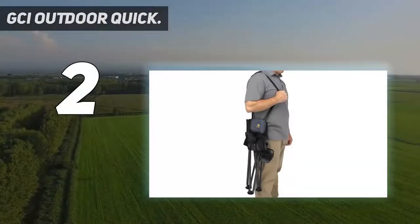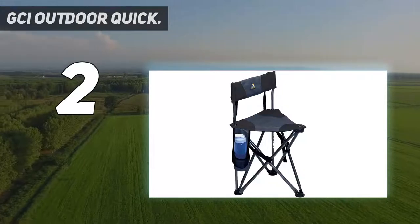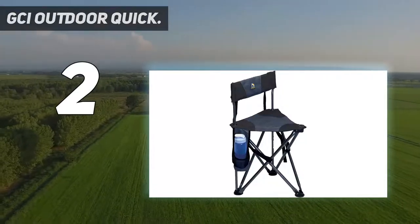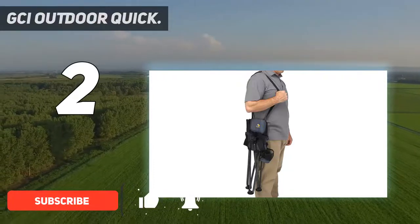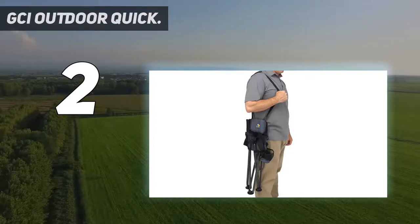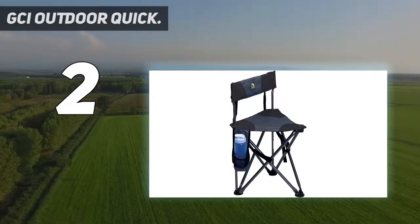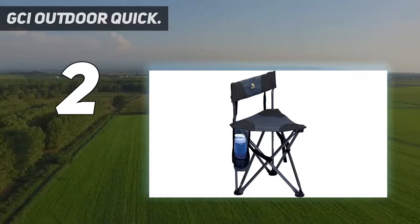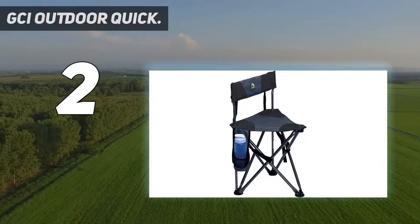Number 2 on my list: the GCI Outdoor Quick. This less expensive, tripod-style camping chair gets high marks for being lightweight, small, and easy to carry. One reviewer calls it "simply the best combination of being well-constructed but lightweight and easy to carry around festivals and the like," adding that it folds up to be carried with a strap over your shoulder, leaving both hands free. Many others also say the portability is excellent.